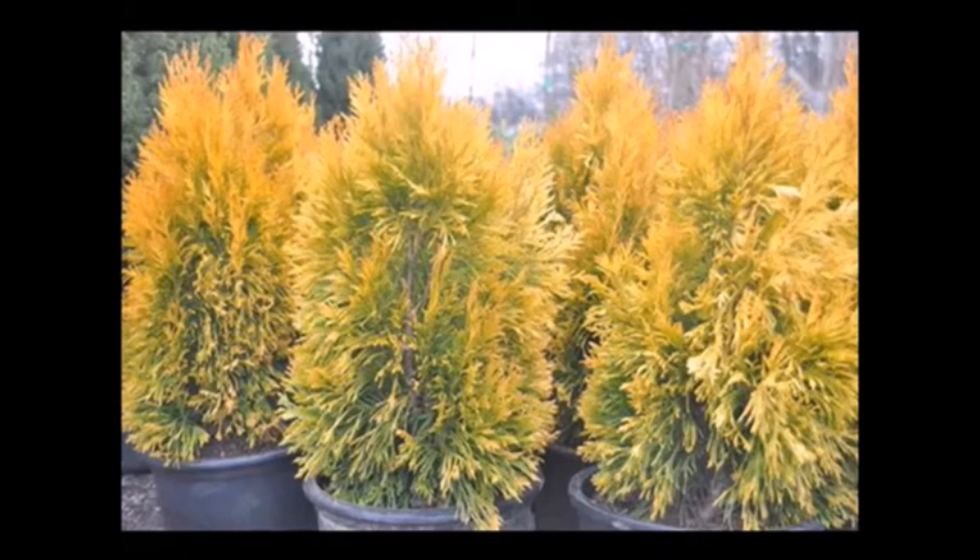At Highland Hill Farm we grow these out in the field. We start them as small little liners and we grow them into larger field grown stock. We also have many of them available as potted liners that you could buy to plant right now, or if you want you can call us at 215-651-8329 and we can deliver and plant these for you.